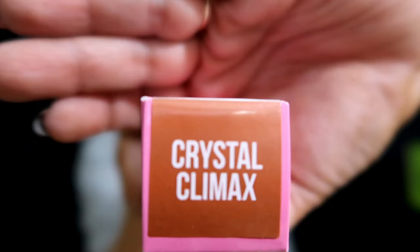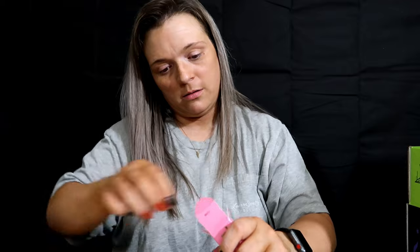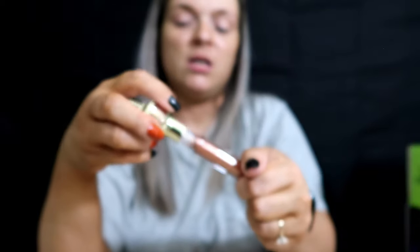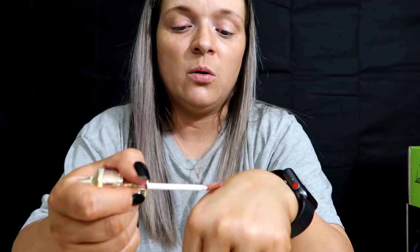The last thing is one of the glosses - I love his glosses. This is Crystal Climate. Today's been a very long day, I can't even read! Oh she's pretty. Let's most definitely swatch her. Wow, she's so pretty!